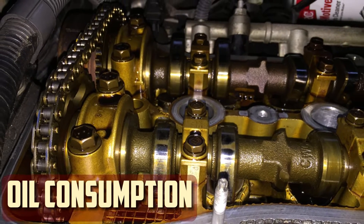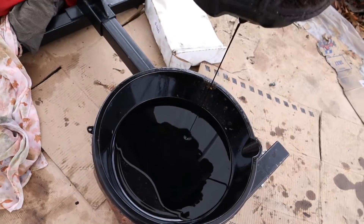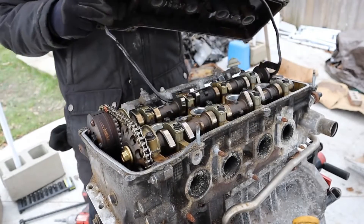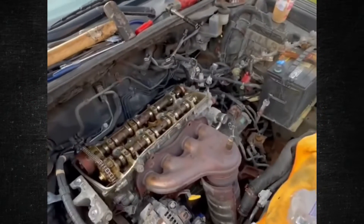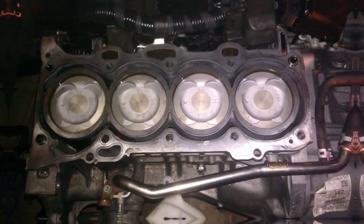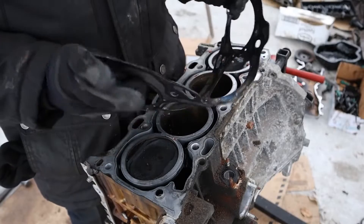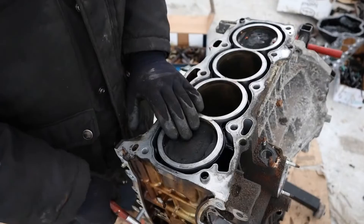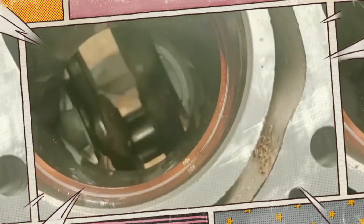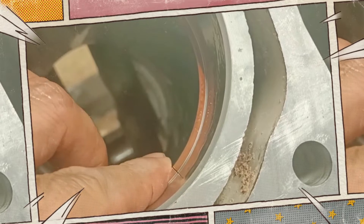One often-discussed issue with the 2AZ engine is its propensity for excessive oil consumption. They can burn up to a quart every 600 miles in certain situations, which is absurd when you consider that the engine would need to receive 11 quarts of new oil every time it was changed. Although it didn't affect all engines, the 2006 to 2009 Camrys and RAV4s were the most affected. The late model 2AZ's piston head design is primarily to blame. Over time, the oil return holes behind the oil control piston rings clog, preventing extra oil from going back into the crankcase. Since there is nowhere else for the oil to go, it burns up in the combustion chamber. Sadly, oil consumption usually peaks between 45,000 and 50,000 miles, which is incredibly early for a Toyota engine.